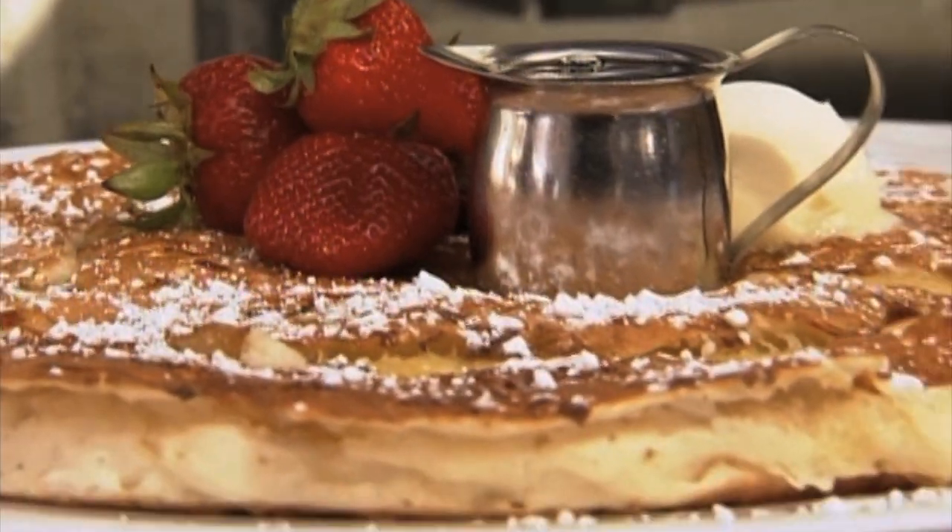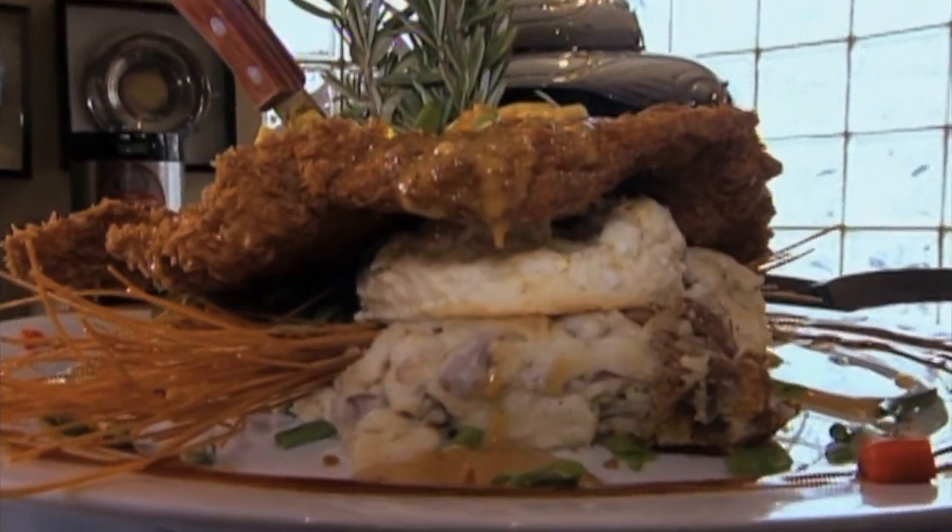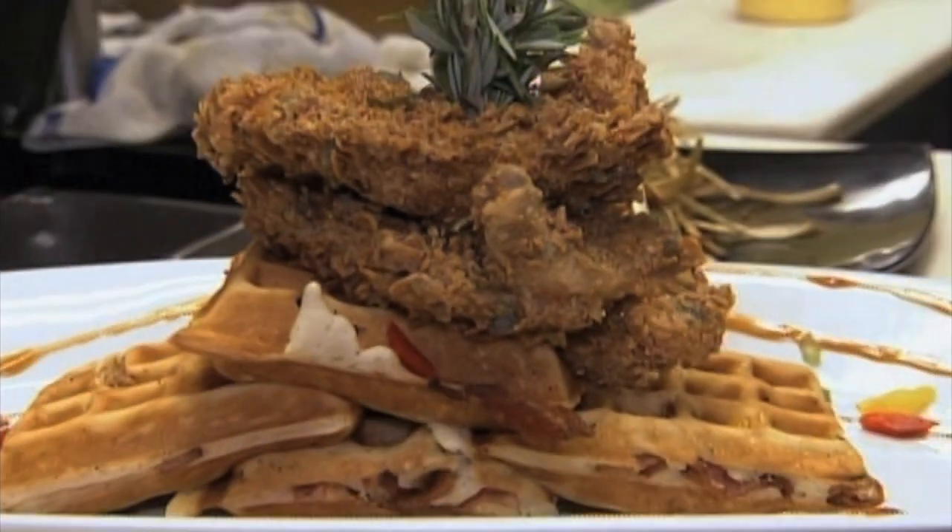Winner of countless People's Choice Awards for best breakfast and brunch, Hash House reels folks in with outrageously large portions, like the wildly popular bacon waffles topped with sage-fried chicken — a tasty tower that packs over 2,000 calories.